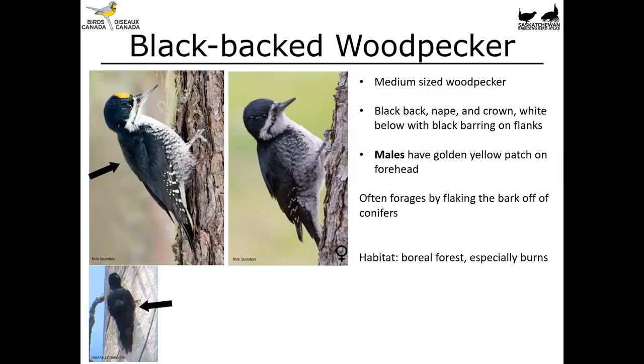Venturing further north into the forest we've got the black-backed woodpecker — a medium-sized woodpecker with a black back, nape, and crown. It's white below with black barring on the flanks, and males have a really lovely golden yellow patch on the forehead. These birds forage by flaking bark off of conifers, and a great way to look for them is to find conifers with bark flaked off and fresh round bark flakes on the ground. You'll find these birds in the boreal forest, but they're a burn specialist so you'll often find them in areas that have burned over.